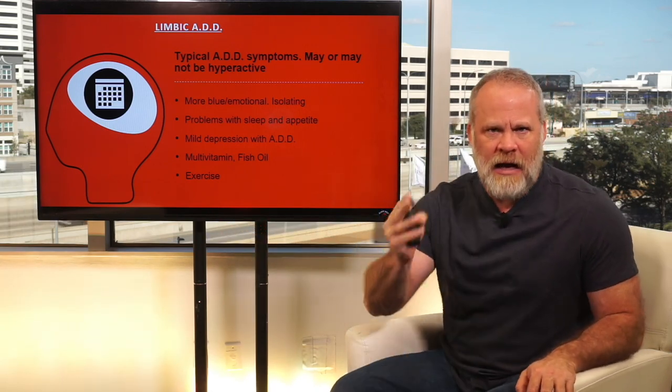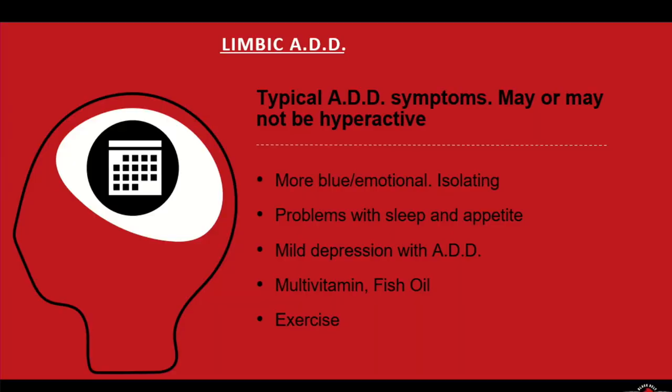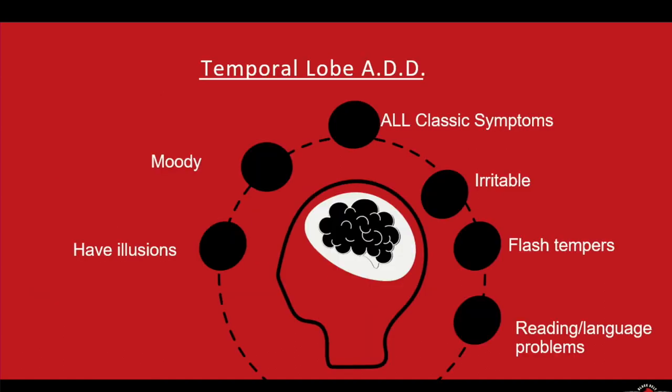The common treatments across all ADD types are multivitamin, fish oil, and exercise. If you have anxiety, depression, or ADD, those three things are the foundation. I try to do some form of exercise every day, and I take a multivitamin and fish oil and drink plenty of water every day — because my brain is the most important part of my life. Your brain is who you are. You are your brain. You are your thoughts. You've got to take care of it.